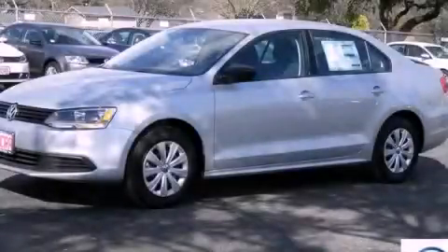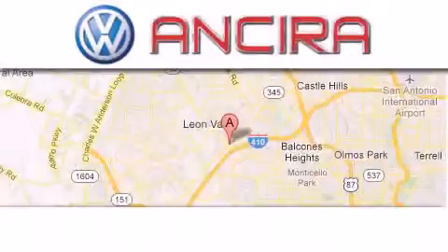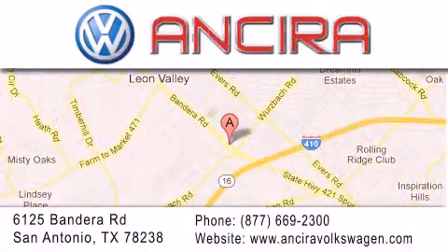Stop by today and test drive this vehicle for yourself. Ansira Volkswagen is conveniently located at 6125 Bandera Road, just outside Loop 410. Come by and experience the Ansira Volkswagen difference today.